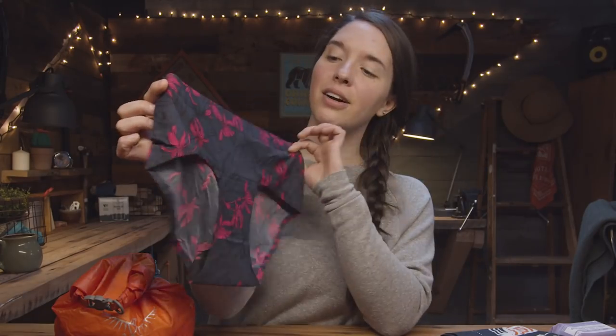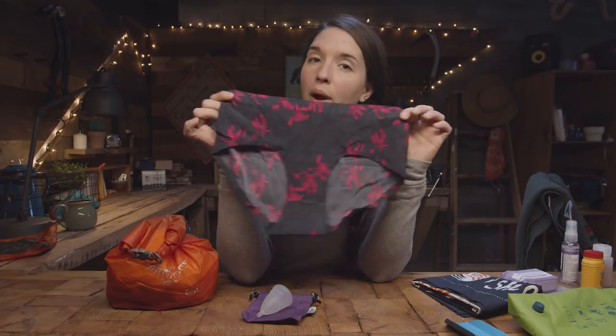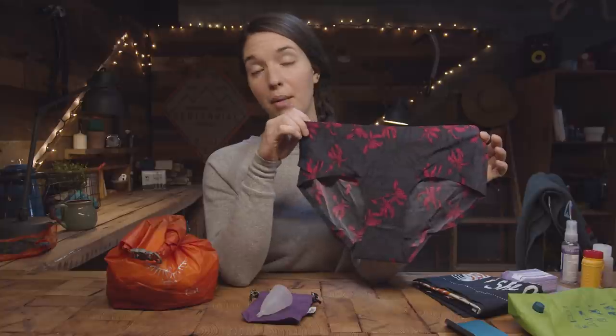Period panties — these are leak-proof underwear. You just wear them when you have your period. You can use them with your menstrual cup in case you don't have a chance to empty it and you get a leak. With these, you'll just rinse them out and leave them out to dry.